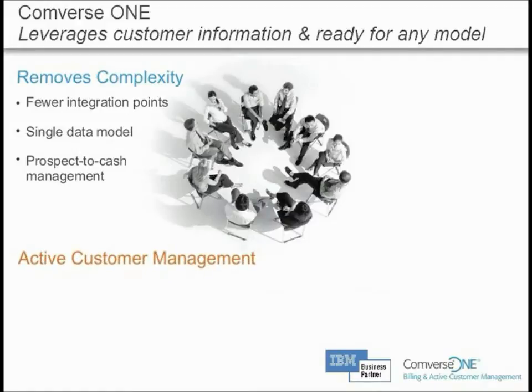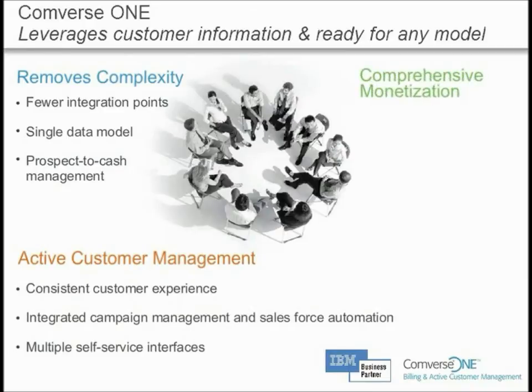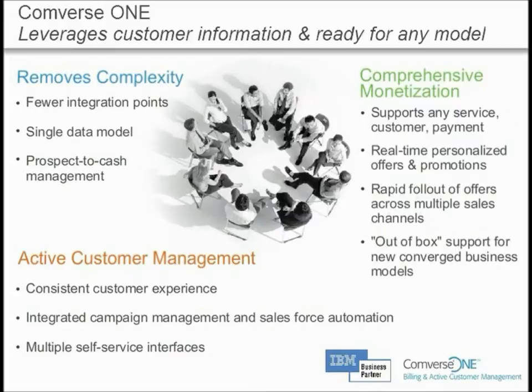With active customer management, you're able to deliver a consistent and rich end-user experience. Whether your strategic imperative requires a complex bundle of QuadPlay services or a new approach to segmenting and targeting offers, Converse 1, powered by IBM, simplifies the process — making it happen fast and at a lower cost.